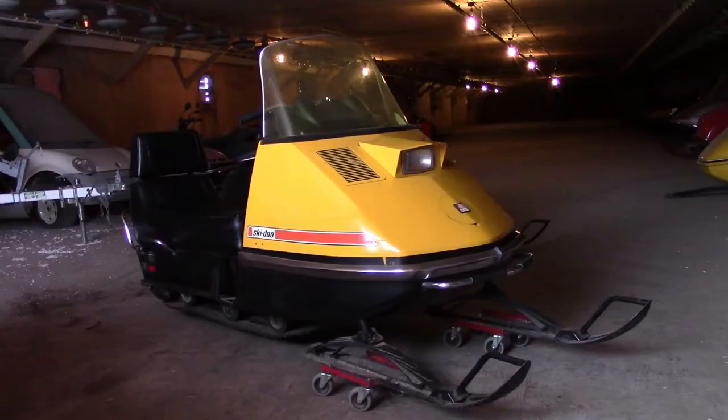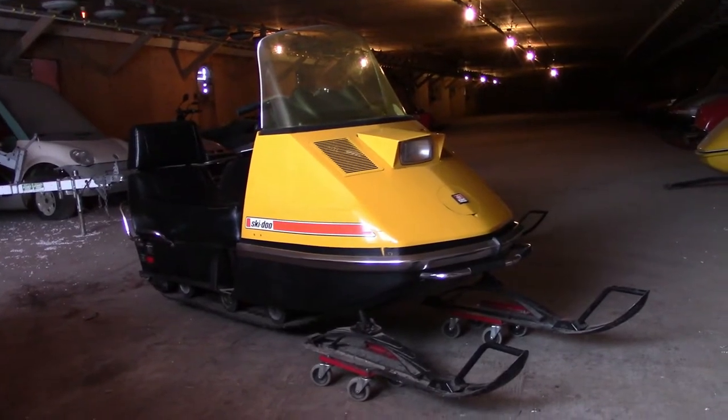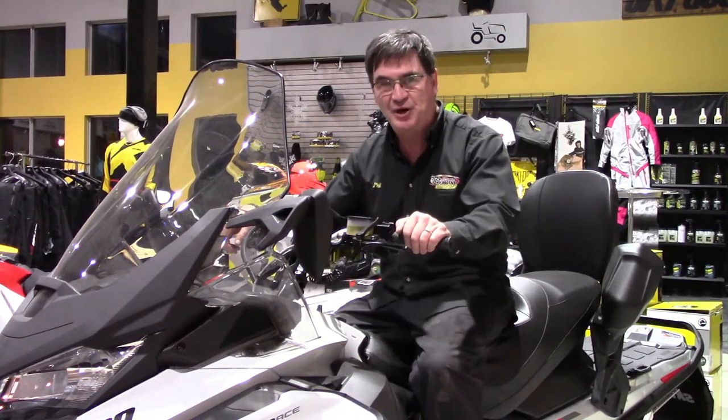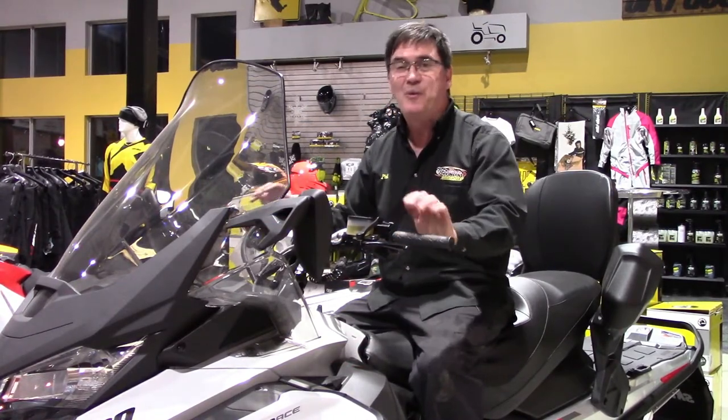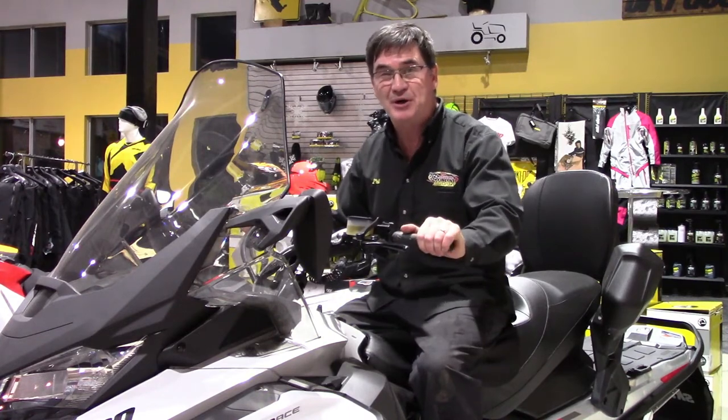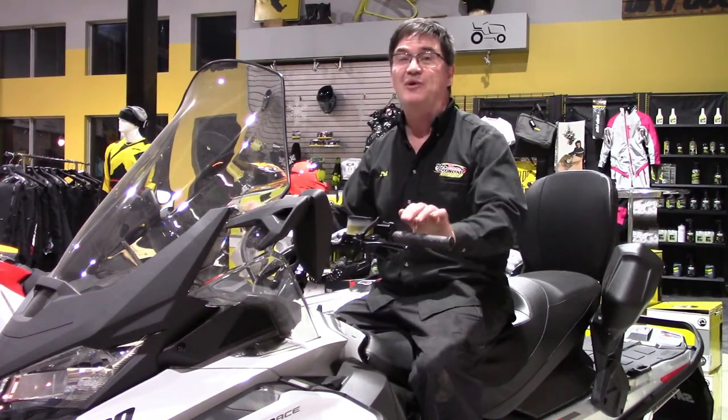Only available for a few years, but still a proud part of Skidoo history. Using a snowmobile to access your cabin or cottage in the winter is a really cool experience. I've been there, done it — what a blast accessing your summer property in the winter through a totally different means.